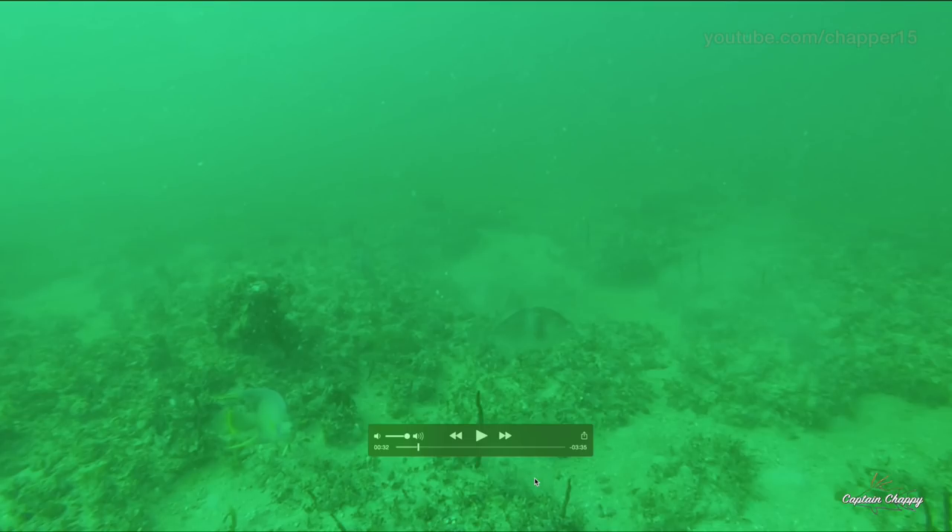I record a lot of underwater footage and go back a lot of times, study it, and kind of see how they act — figure out what all my spots are. Here's some of that footage that I'm going to talk through to let people know what to look for when they're hog fishing.